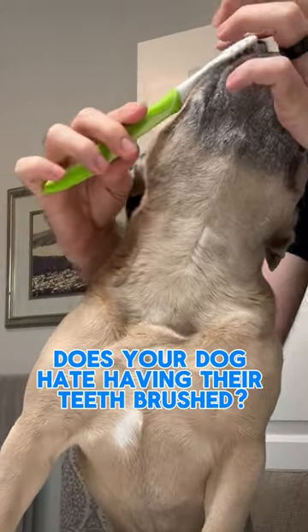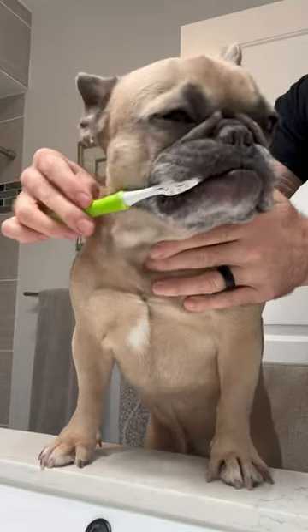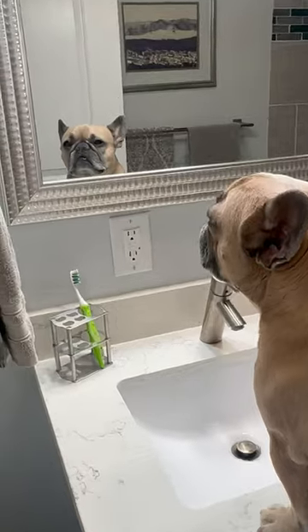Does your dog hate having their teeth brushed? Well, Apollo's no exception. Although he will let me brush his teeth eventually, it takes a lot of patience and boy does he like to test it.